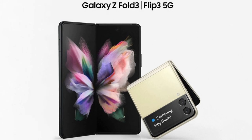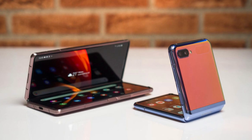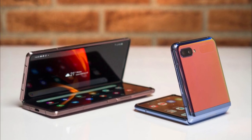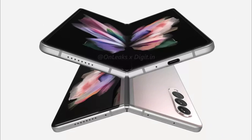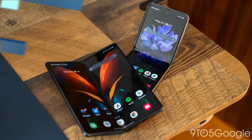Not only does this listing lend credence to the idea that the Galaxy Z Fold 3 is due to be revealed at the still-unannounced Samsung Unpacked event rumored for August 11, but it gives us a clear idea that the foldable phone will very much be a flagship device and much more than just a foldable phone.